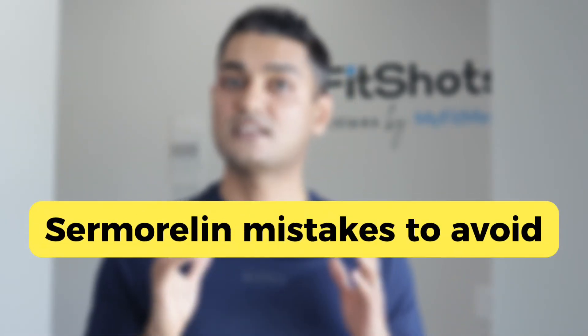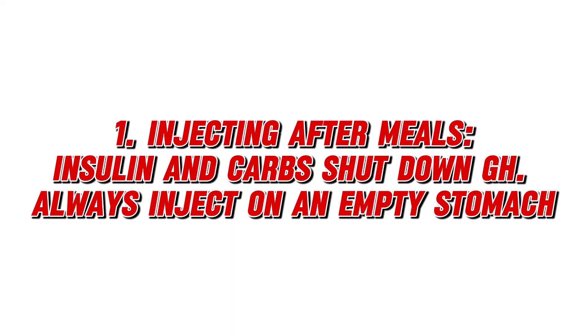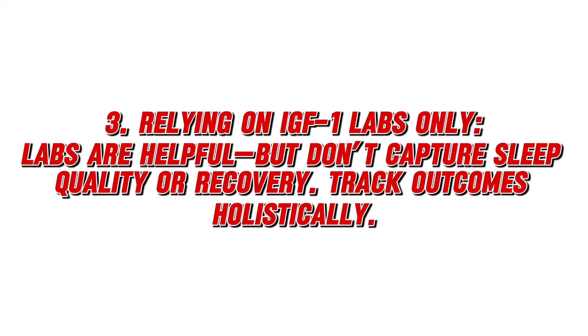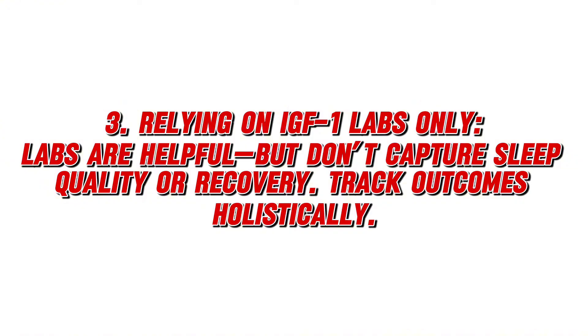Common Sermorelin mistakes to avoid: injecting after a meal — insulin and carbs shut down GH, so always inject on an empty stomach. Never cycling off — constant stimulation reduces receptor sensitivity, so use pulse or cyclical protocol for long-term results. Relying on IGF-1 labs only — IGF-1 levels are helpful but don't capture sleep quality or recovery, so track outcomes holistically. Ignoring stress and inflammation — cortisol blunts GH release, so manage stress with proper sleep, adaptogens, and recovery.